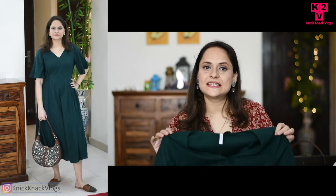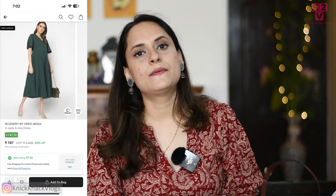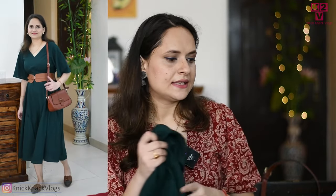You will get the link in the description box. This dress looks like this. If you want to wear it in the office, you can. For a second look, I have styled it with a belt and another handbag. Because it's a plain fabric, it creates a very monochromatic look. This dress is also very good.